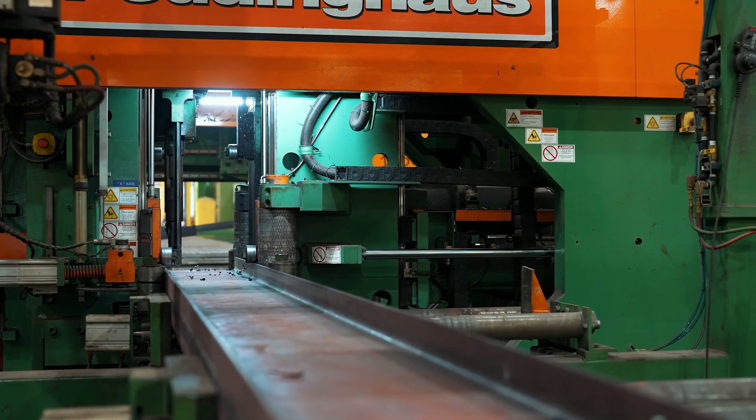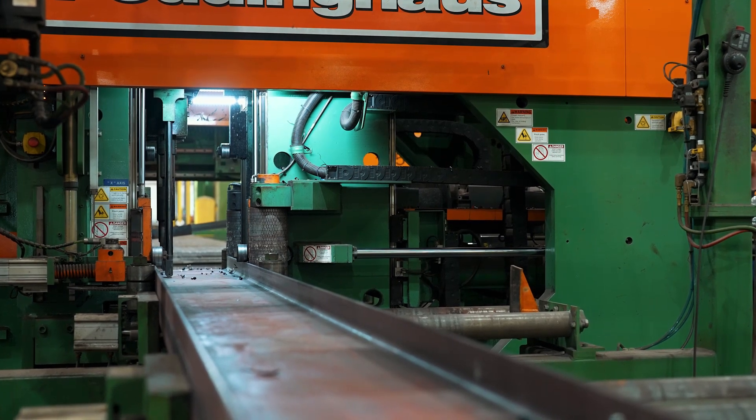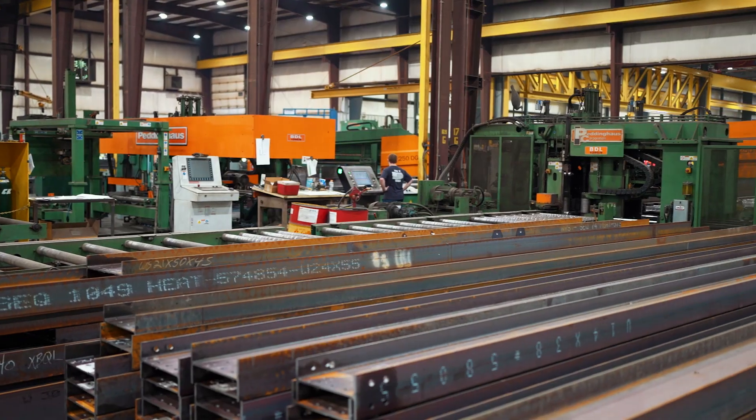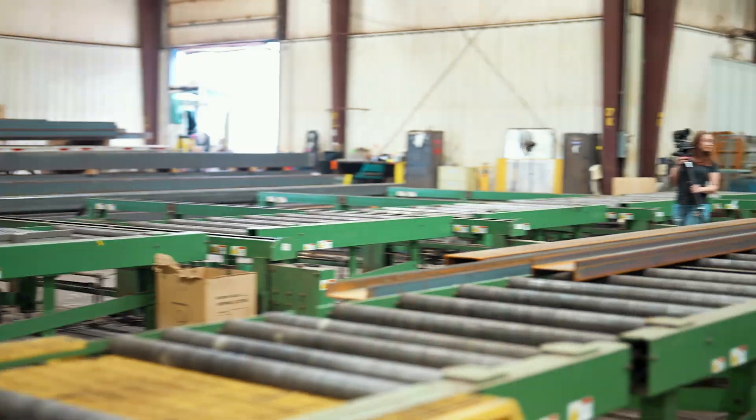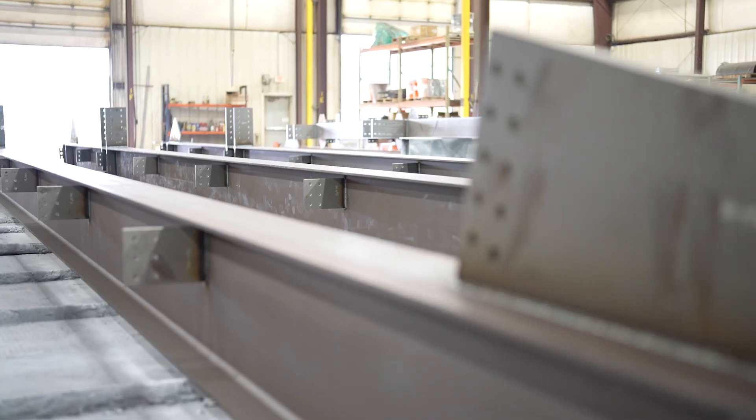Most profitable is probably the BDL, the high speed. It's just the speed at which it cranks stuff out — it's just unmatched by any other beam line. Speeding it up is just everything: man hours, process, handling. It cuts everything in half. It takes 50% of labor out of everything.